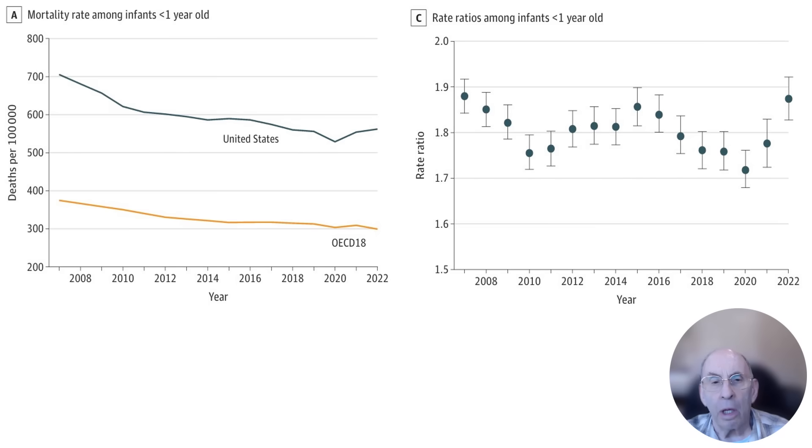The first striking result presented in the article can be seen in these two charts, which show the mortality rates for infants less than one year old in the United States compared to those in the 18 OECD countries. The chart on the left shows the actual number of deaths per 100,000 infants for both populations. The good news is that mortality rates for infants have been decreasing with time both in the U.S. and in the OECD 18, which reflects medical advances. The bad news is that infant mortality in the U.S. is about 80 percent higher than that in the OECD 18.